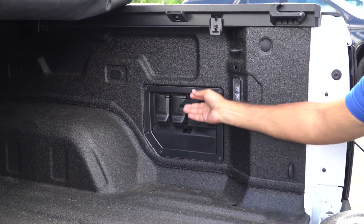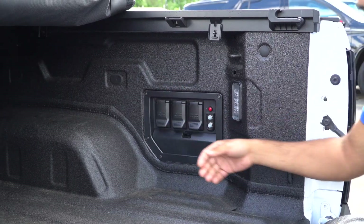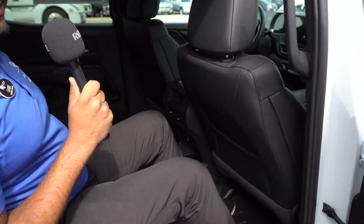Another really cool thing about the EV Silverado is you have all these different outlets here that you can charge whatever you need — whether you're on the campsite, the job site, whatever you need. You can see this back seat has tons of leg room for me and the kids.